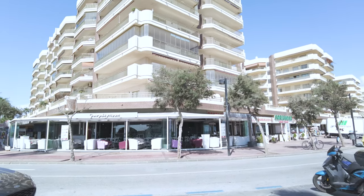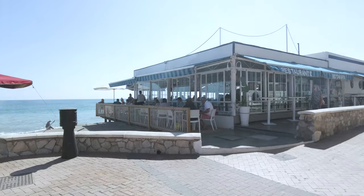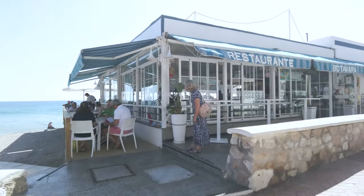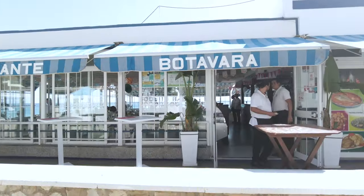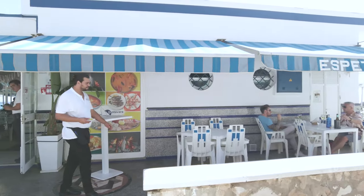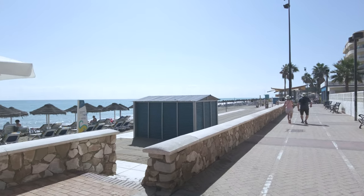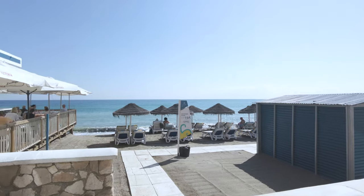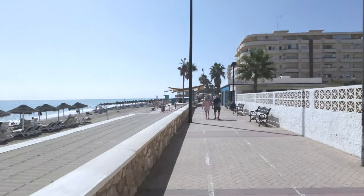If you walk this way down Fuengirola you've got all the bars and restaurants, but if you go over the bridge that way you haven't really got anything — but that is where they have the music concerts, so look out for that. I'm pretty sure it was on this year — Robbie Williams was playing. Batavara Playa Restaurant: the hammocks are seven euros and it's open from 9 a.m. to 7 p.m.